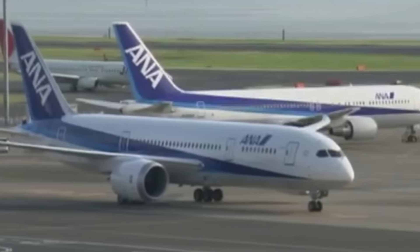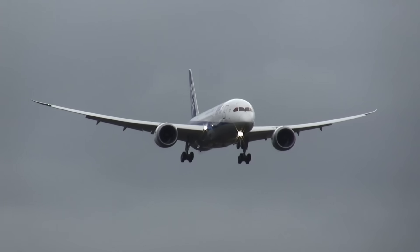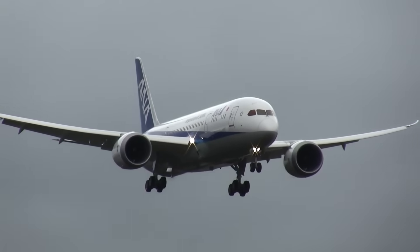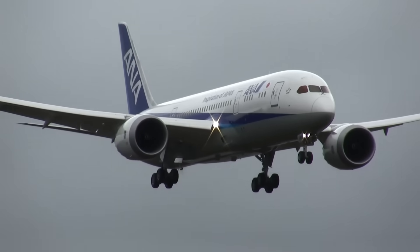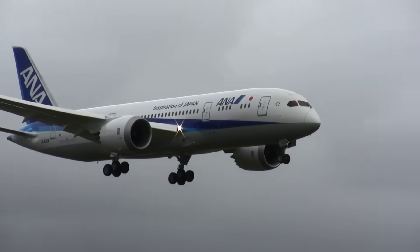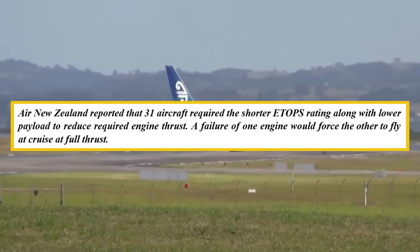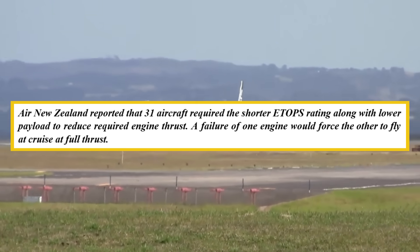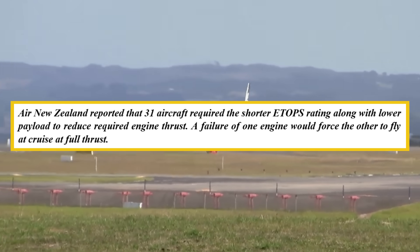Extended-range operations suffered devastating restrictions. ETOPS certification dropped from 330 minutes to as low as 140 minutes for higher-life engines, with some restricted to just 60 minutes. The limitations rendered transpolar flights impossible and ballooned costs on transoceanic routes. Air New Zealand reported that 31 aircraft required the shorter ETOPS rating, along with lower payload to reduce required engine thrust.